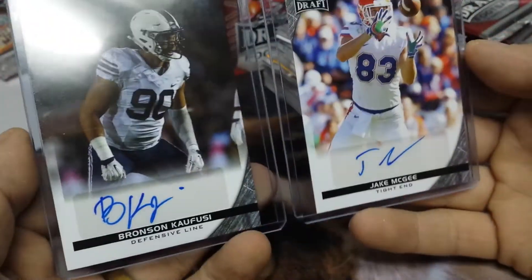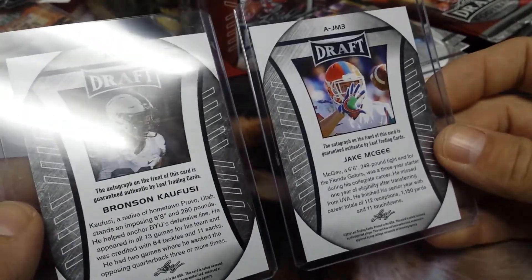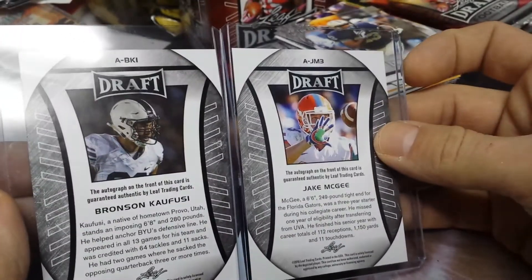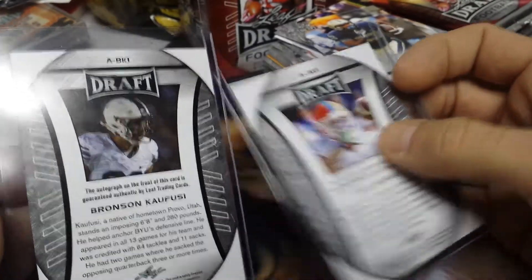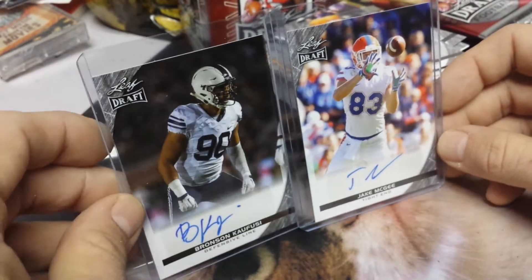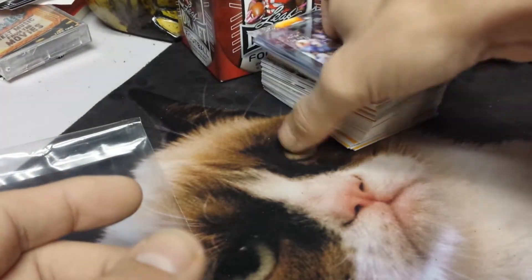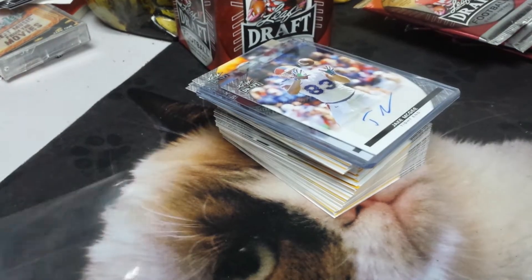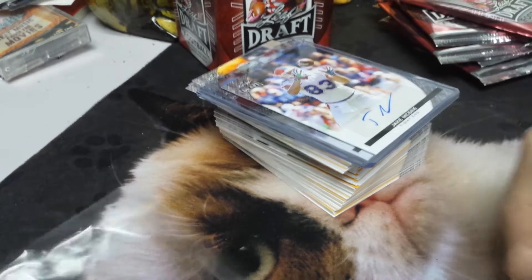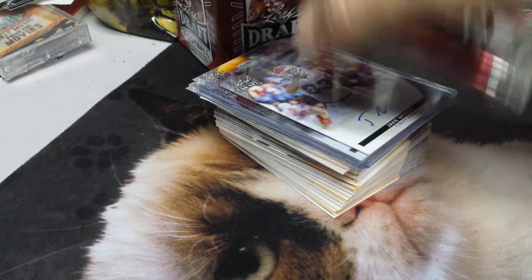So those are our autographs. Let me know what you think of these. Are these nice? Are these good? Thank you for watching. This was a three-parter to get through this one. We'll be back to regular videos soon. Thank you for watching. Stay tuned for more videos.